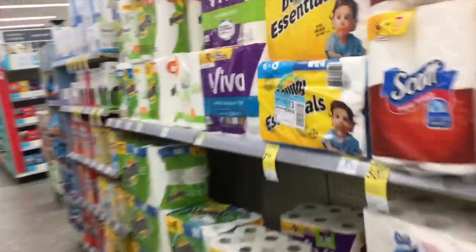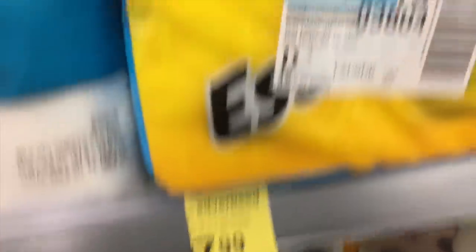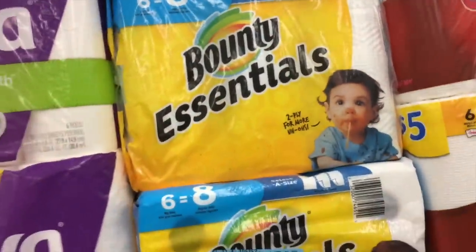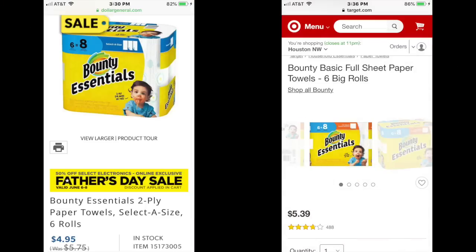Also on sale is the Bounty Essentials six equals eight rolls, normally $7.99. These are the select-a-size, which I really love.